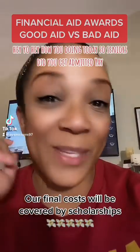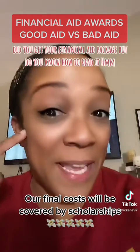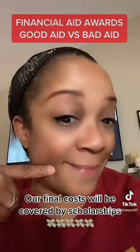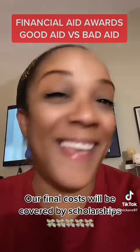Hey y'all, how you doing today? So seniors, did you get admitted? Did you get your financial aid package? But do you know how to read it? I'm about to tell you the difference between good aid and bad aid. Let's take a look.